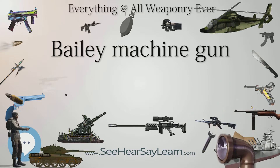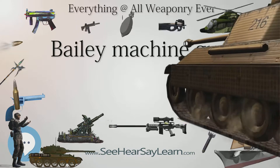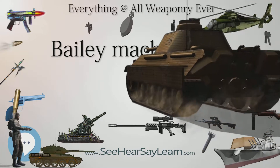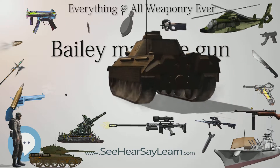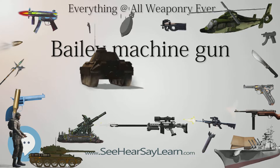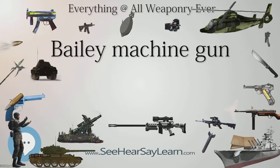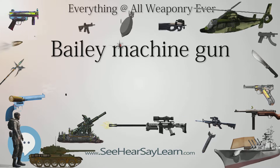The Bailey machine gun was designed in 1874 by Fortune L. Bailey of Indianapolis, Indiana. The initial design had some issues, but by 1875 a reliable working model had been produced by the Winchester Arms Company. This design was submitted to the U.S. Navy for evaluation.